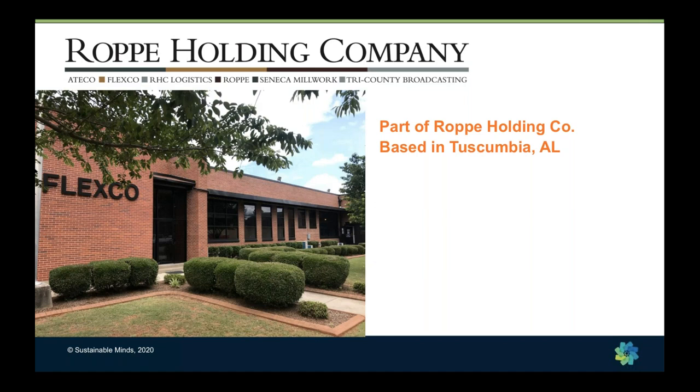Flexco was founded after World War II, originally making tires before switching to flooring. It was bought by a British company and for almost 20 years has been part of Ropey Holding Company — that contract was literally signed on September 11, 2001. Flexco is located in Tuscumbia, Alabama, part of the Quad Cities including Florence and the famous Muscle Shoals, which is a celebrated musical place.